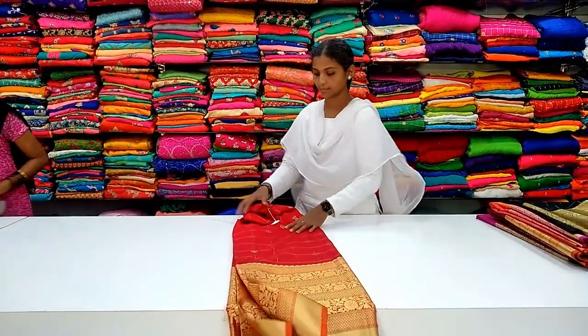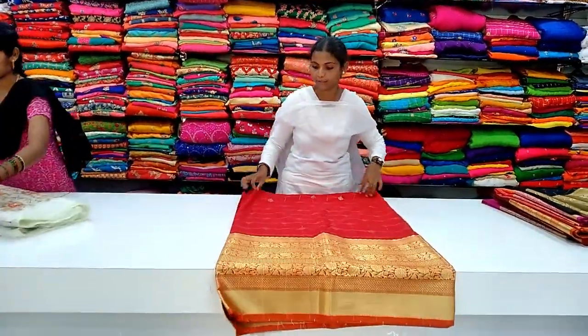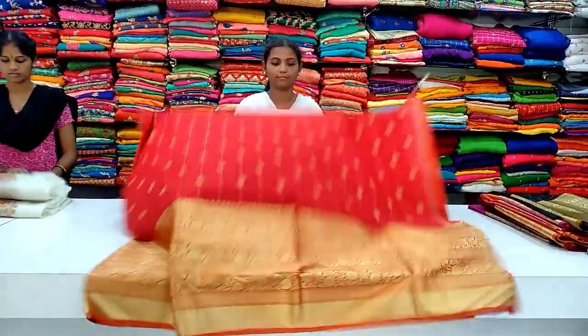Today, I am going to show you the best matching shoppies. I will start with this collection of Kanji Pattu Lehenga Fabrics. I am going to show you the best matching shoppies today.